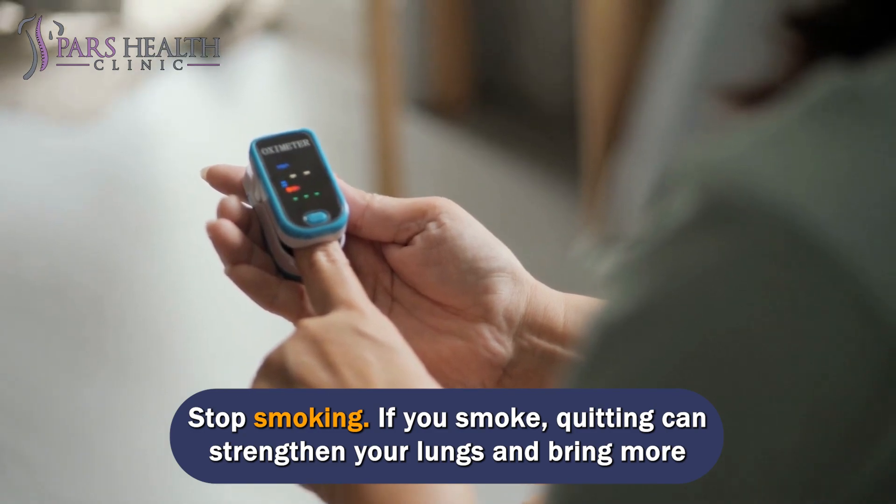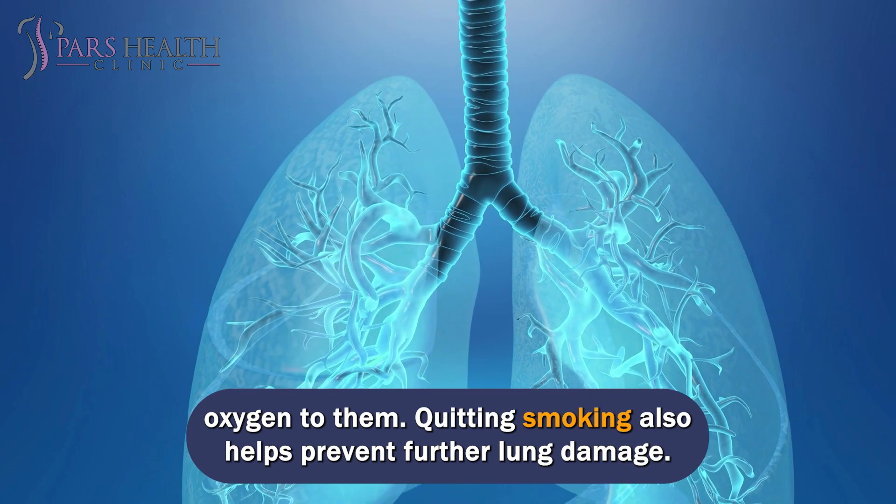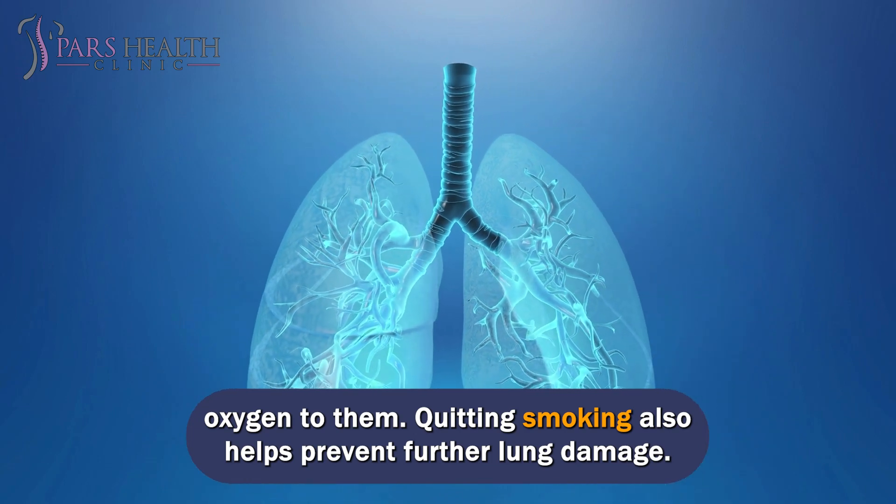Stop smoking. If you smoke, quitting can strengthen your lungs and bring more oxygen to them. Quitting smoking also helps prevent further lung damage.